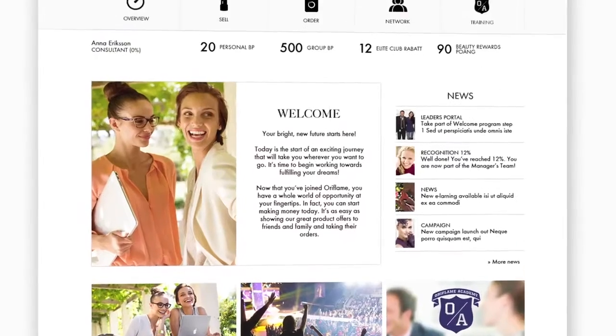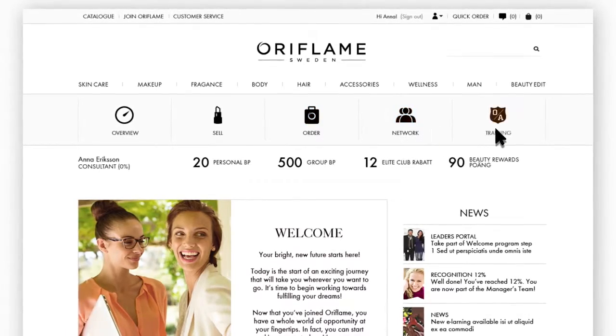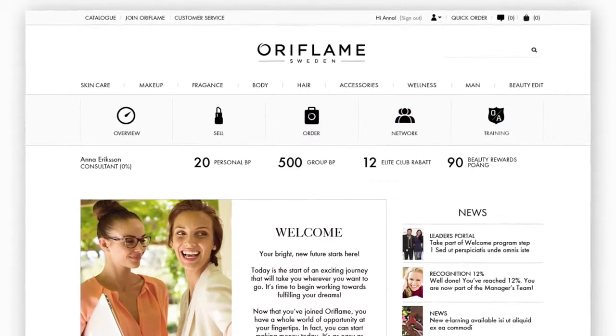We've divided My Pages into five main sections: Dashboard, Product, Order, Network and Training. Let's have a look.